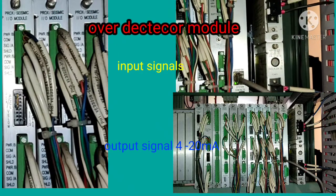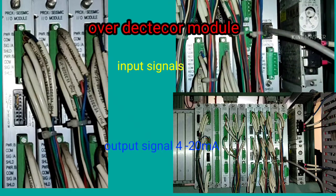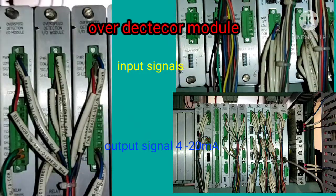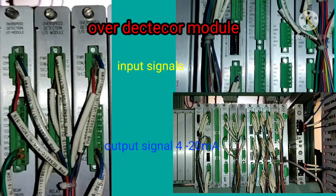The over detector module back panel shows the signal input terminals in the upper portion and the output signal of 4 to 20 milliamps in the lower part, which goes to industrial instrumentation systems.